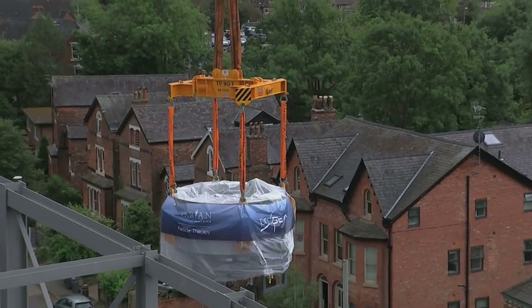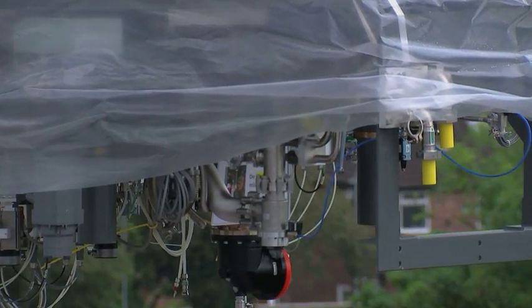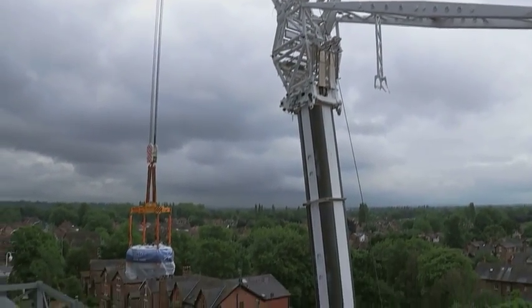It's a cyclotron, weighing more than ten double-decker buses, that'll send life-saving, high-energy proton beams into four treatment rooms here at the Christie Hospital.